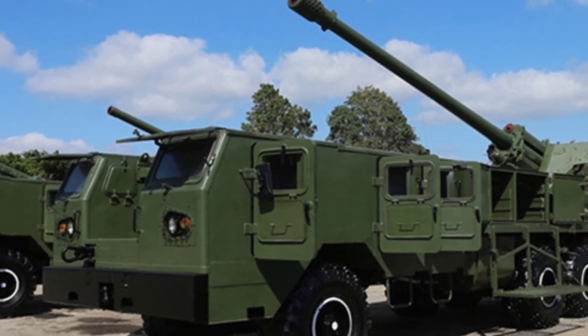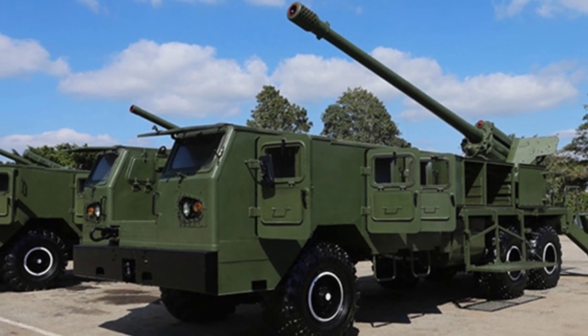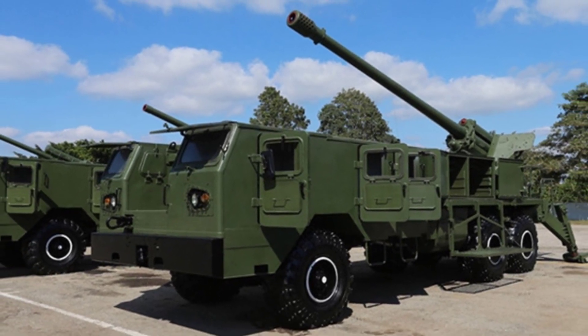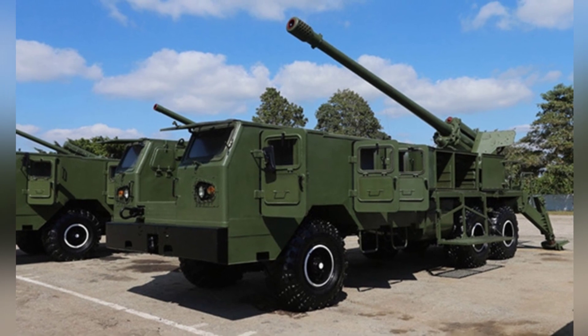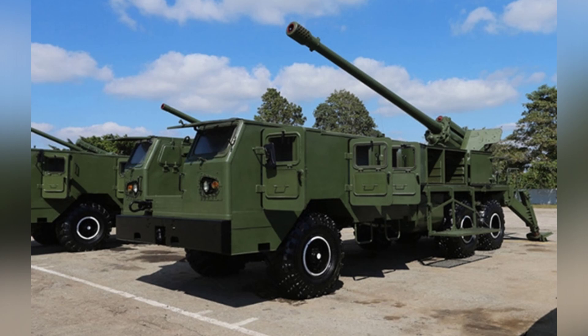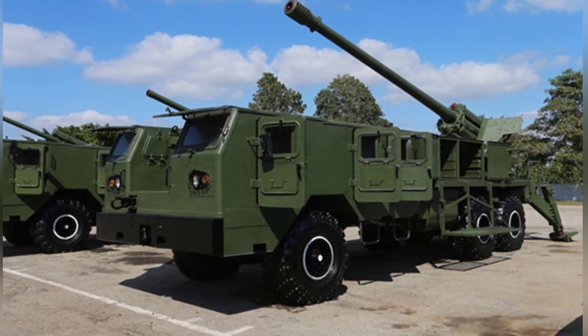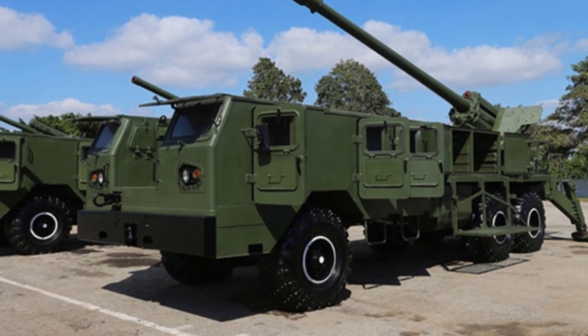There are many refurbished self-propelled artillery in Cuba, most of which are old field guns and howitzers mounted on gas-wheeled or tracked chassis to create self-propelled artillery with different performance. Among them, the M46 field gun is combined with the KRAZ 6SAC-6 truck chassis to create the Jupiter V.